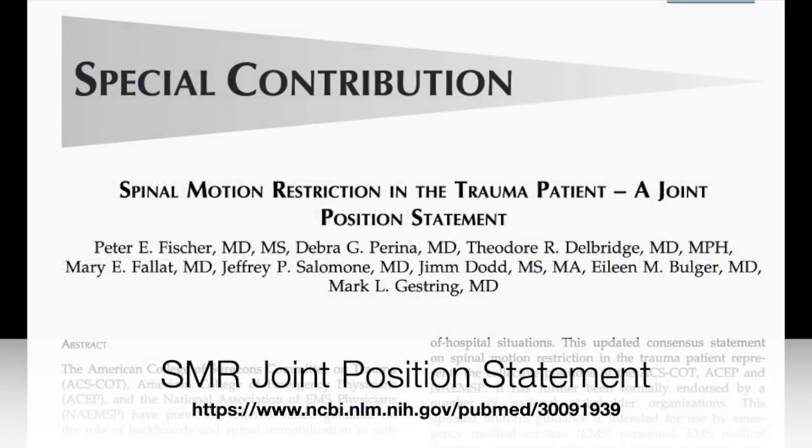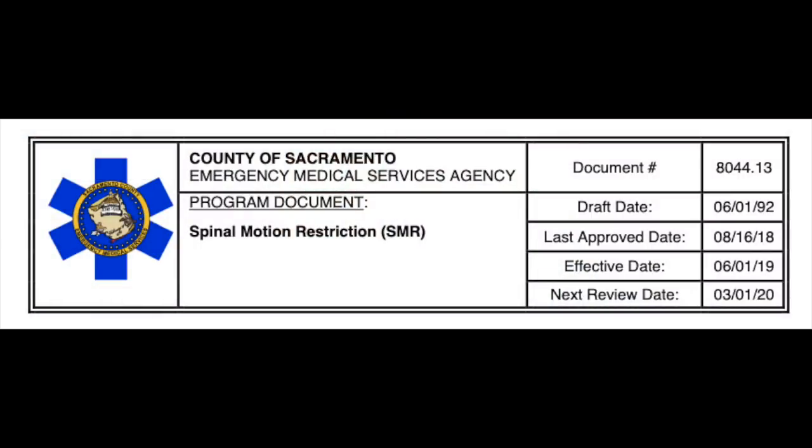Based on that, knowing we've changed things in Northern California and are following a national model — in Sacramento our previously called spinal immobilization policy reflected contemporary thinking. Starting with the regional work that Dr. Schatz led in Northern California, we started to revise and update our policy. Most recently there was a consensus statement led by the American College of Surgeons with other national organizations specifically on spinal motion restriction, and our county policy now reflects that language, indications, and procedure.